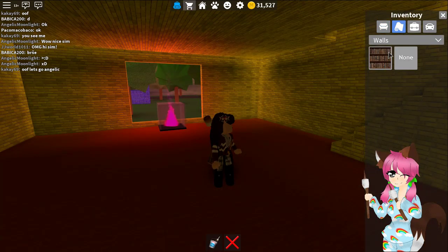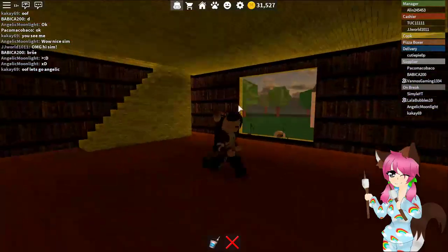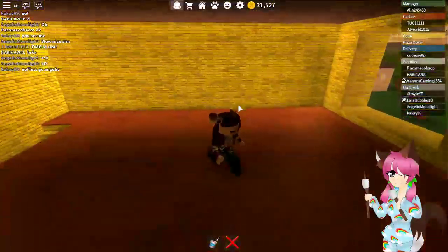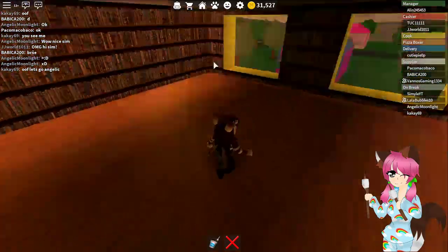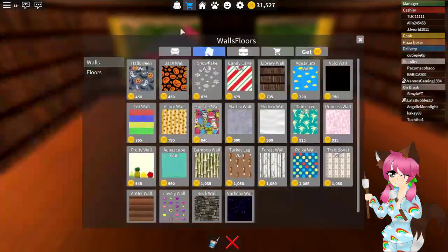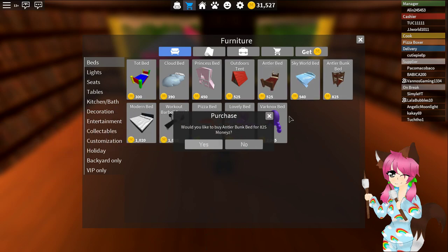Wow, it already looks amazing. I cannot believe that we finally have this much money that we saved up and can actually afford this stuff — it's so cool! Now we need some beds because obviously we have to sleep somewhere.